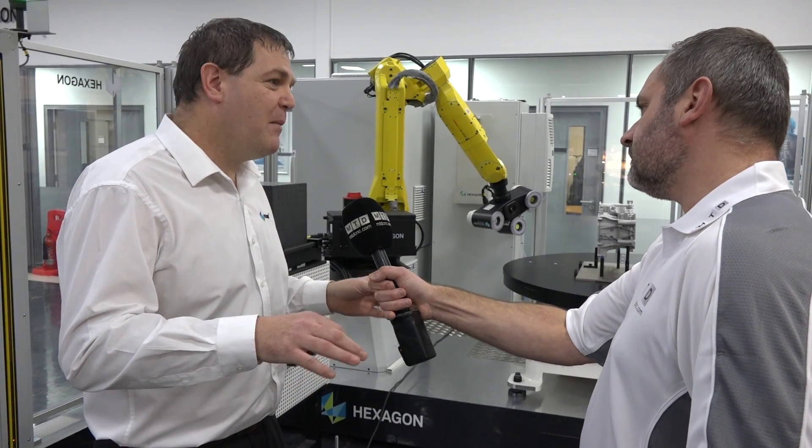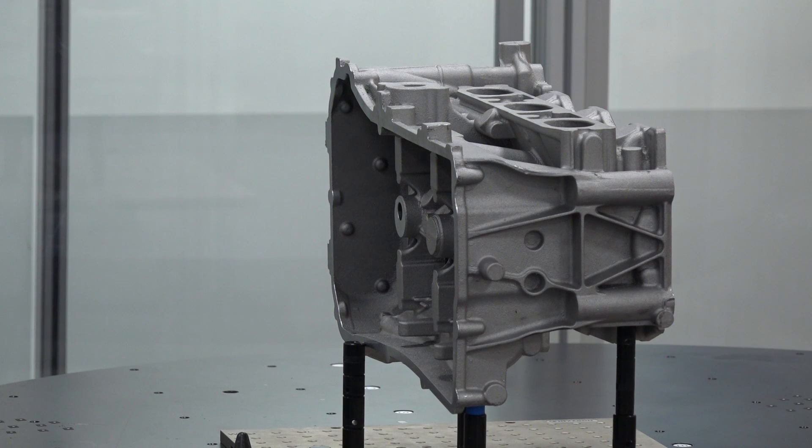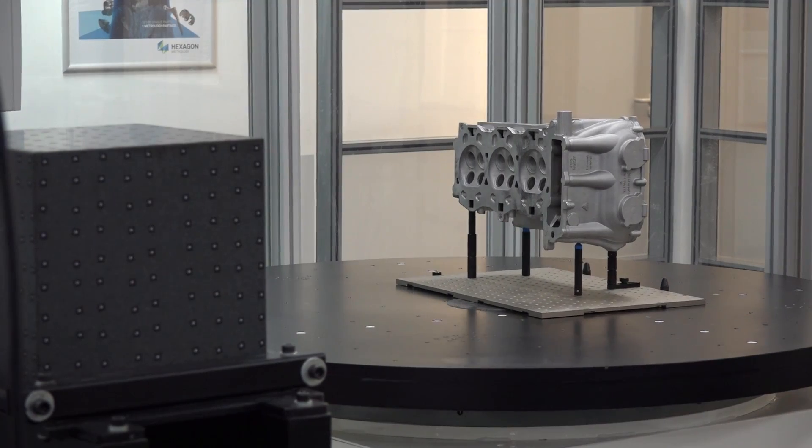We can even alert the customer when the process is going slightly out so they can make tweaks whilst maintaining good part production. This cell is a solution-providing product, and the size of the part doesn't matter. This particular cell can fit on the back of a lorry, so we can move it from site to site throughout Europe. We can offer any configuration of robots, optical sensors, and turntables — an unlimited range of configurations.